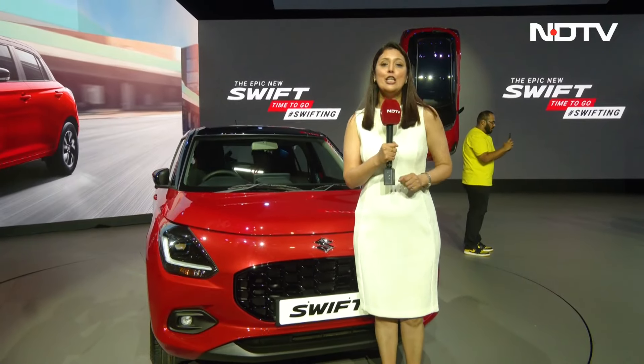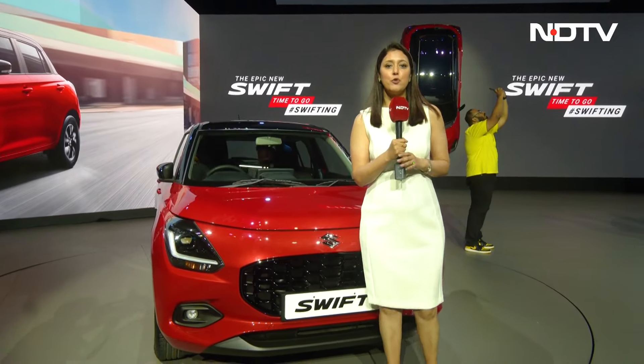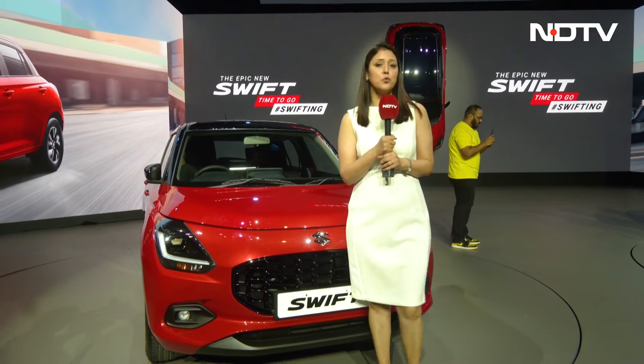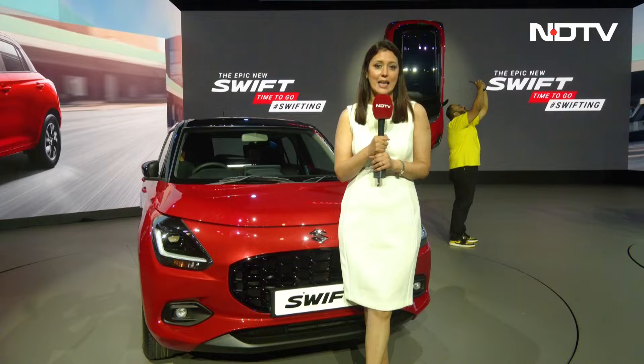Maruti Suzuki has launched its new Swift, the fourth generation of Swift. The prices start from Rs 6.49 lakhs and go up to 9.64 lakhs ex-room.